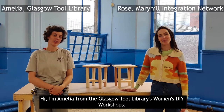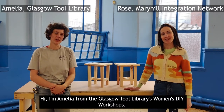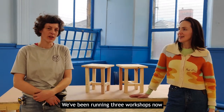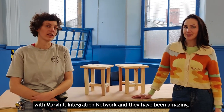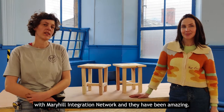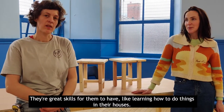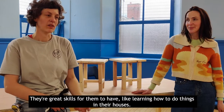Hi, I'm Amelia from the Glasgow Tall Library Women's DIY Workshops. We've been running three workshops now with Mary's Home Integration Network. They've been amazing. The women have really loved them. They're really great skills for them to have, like learning how to do things in their houses.